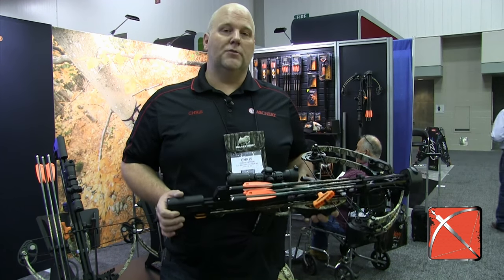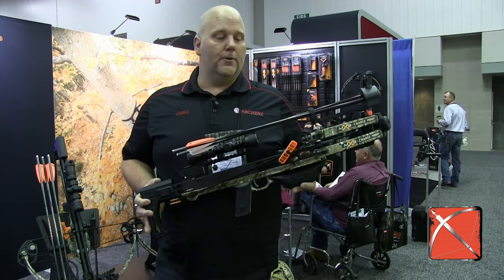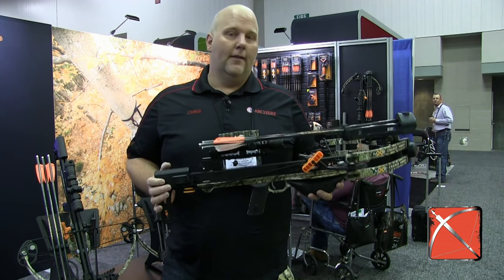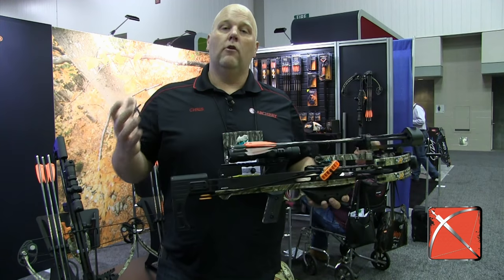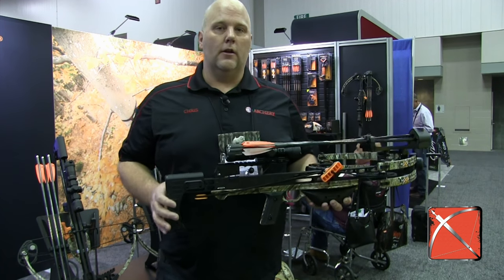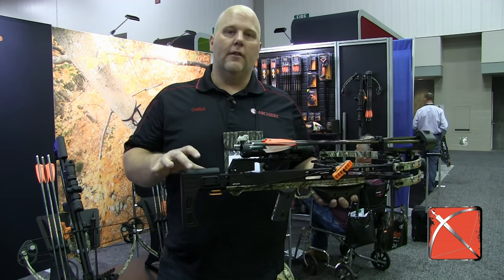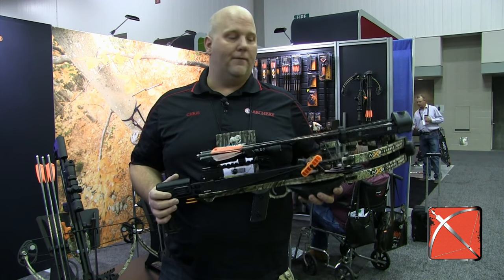Hi, it's Chris Larson from CrossbowExpert.com. I'm at the Mission Crossbow booth, and I've got their new for 2017 crossbow. This is the Charge, 365 feet per second, and what Mission has done with this crossbow is taken all the lessons that they've learned in their crossbows and built it into this crossbow to make it kind of their ultimate crossbow at 365 feet per second.